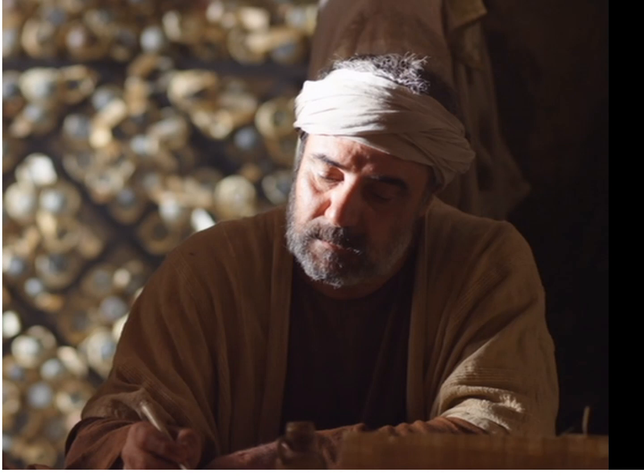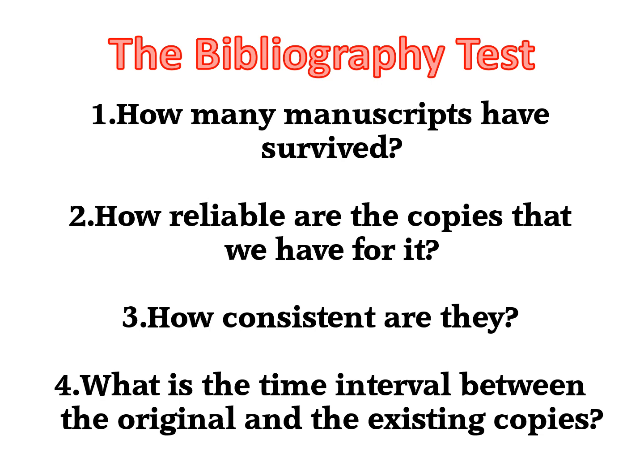Historians have three tests that are valid for all literature. The first is the Bibliography Test. This test answers questions like: how many manuscripts have survived? How reliable are the copies that we have? How consistent are they? And what is the time interval between the original and the existing copies?